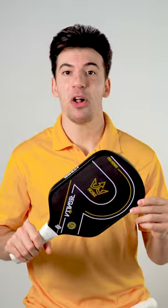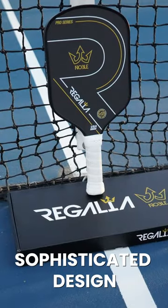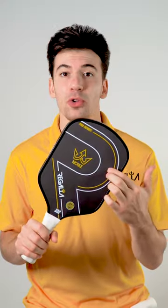My favorite feature of them all has to be the sophisticated design. It features a gold accent along with a gold crown, giving the player a sense of royalty while on the court.